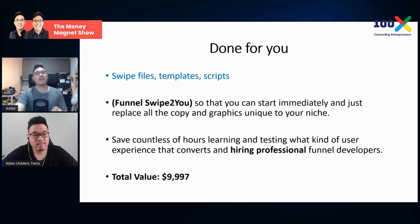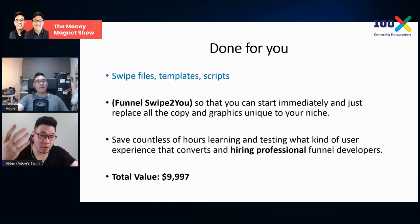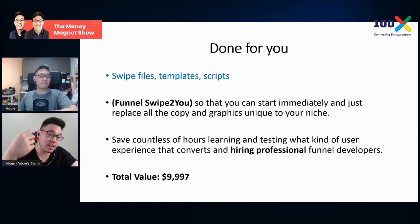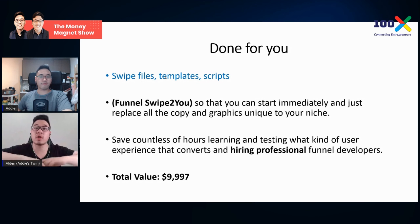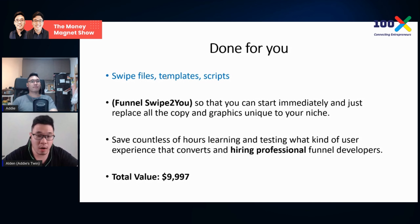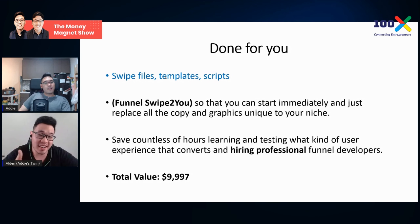The total value of the Done For You offer — how many hours and how much money would you save? What's the value of hiring an entire team: a copywriter, graphic designer, and funnel builder? It's quantifiable, tangible. They pay the money and immediately get something. Whether or not they can execute the funnel themselves is another question, but it justifies the cost.